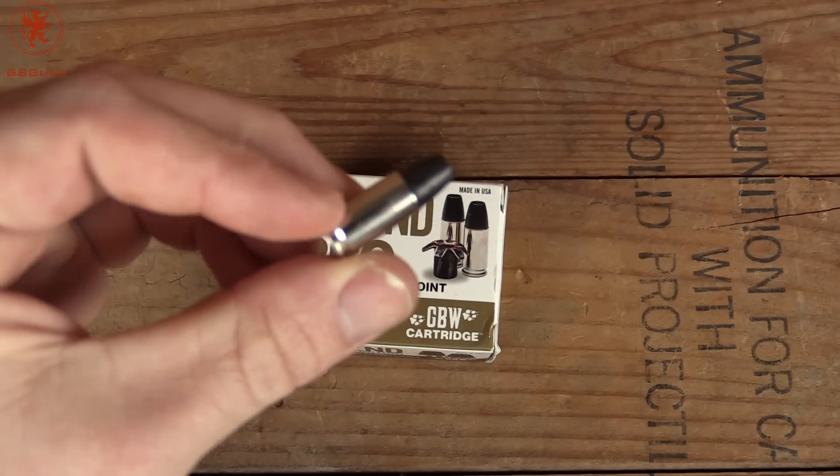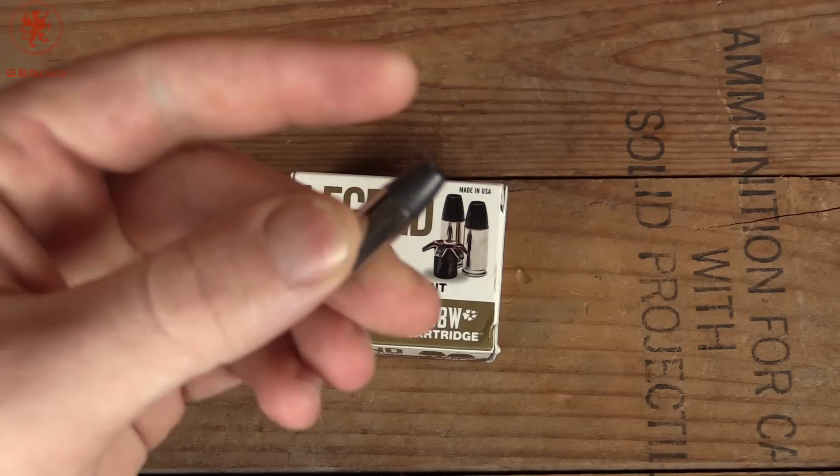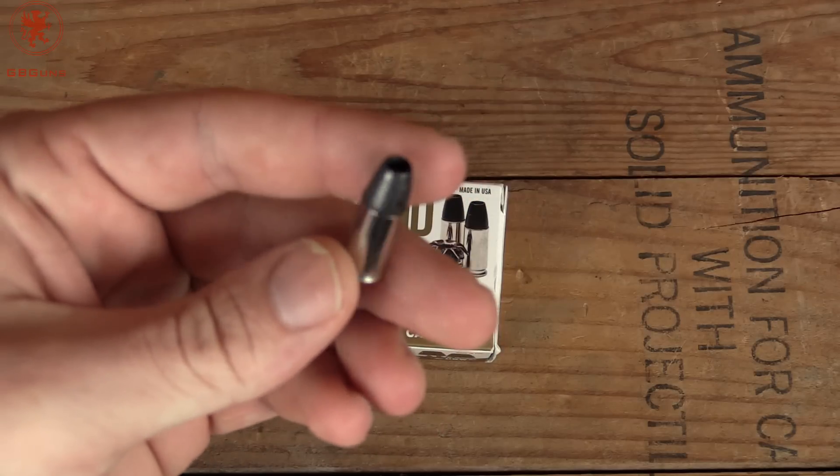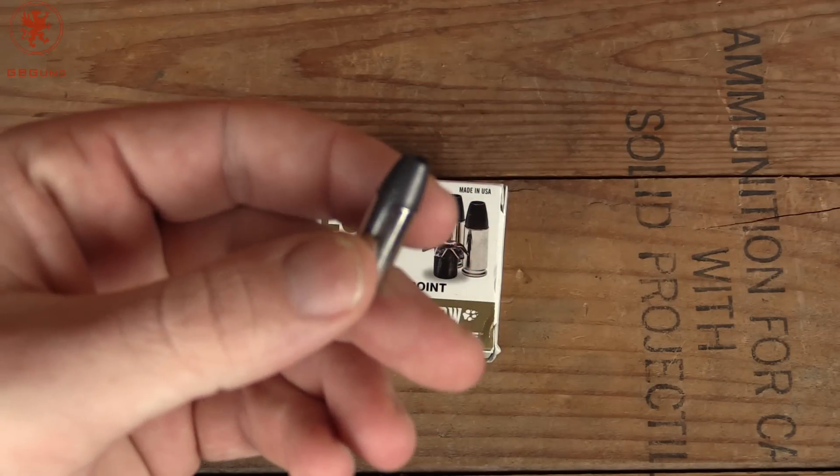We'll take it out and run it through our Walther PPS for a short barrel test, our P99 for a four inch test, and then throw it into some FBI ballistic gel from 7 yards.